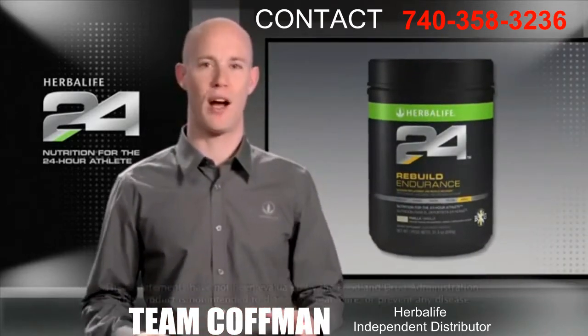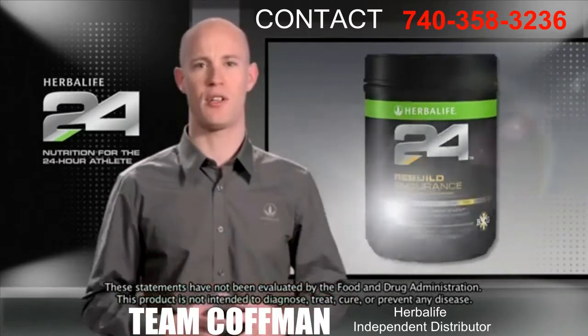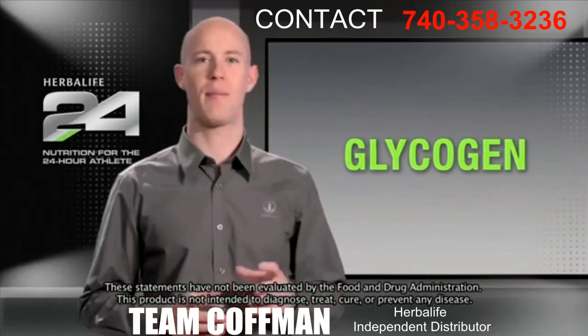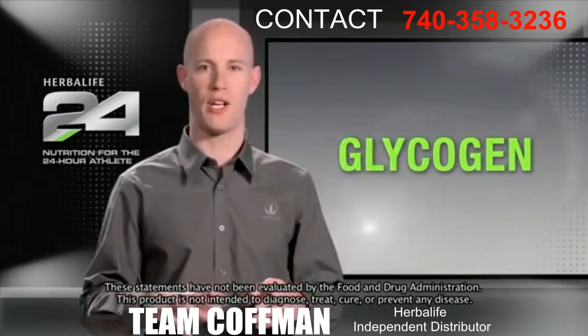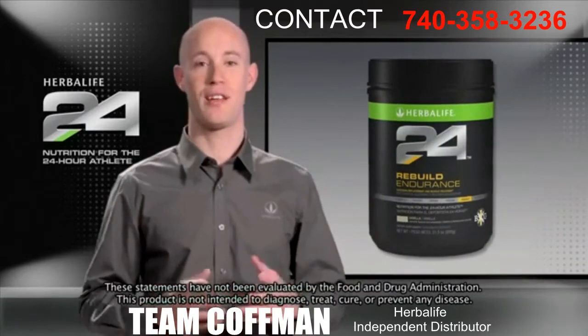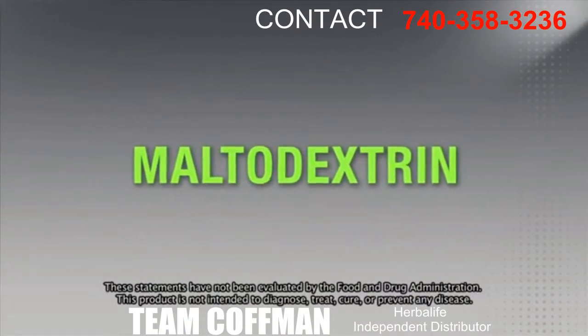During an aerobic workout, your body relies heavily on its internal carbohydrate stores for energy. This supply is called glycogen, and once its levels are depleted, they must be replaced by consuming carbohydrates. The time it takes your body to replace these glycogen stores is key to the recovery process. That's why Rebuild Endurance contains maltodextrin for the rapid uptake of carbohydrates.